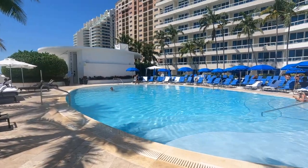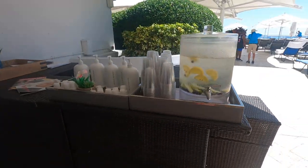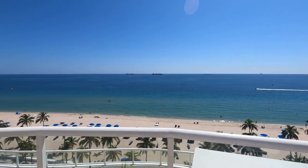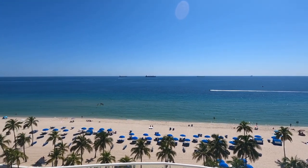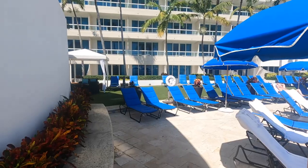For $60 plus tax each, we got access to the pool and the entire hotel, really. We've already been down to the restaurant, went out to their beach access, down to the beach for a little bit. We were also able to store our luggage there, and they let us come up and use the bathrooms by the pool.